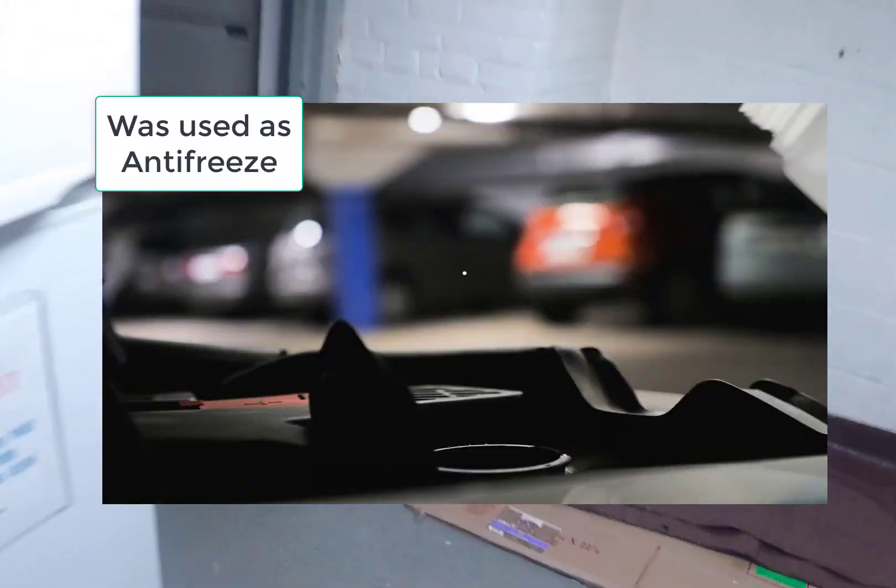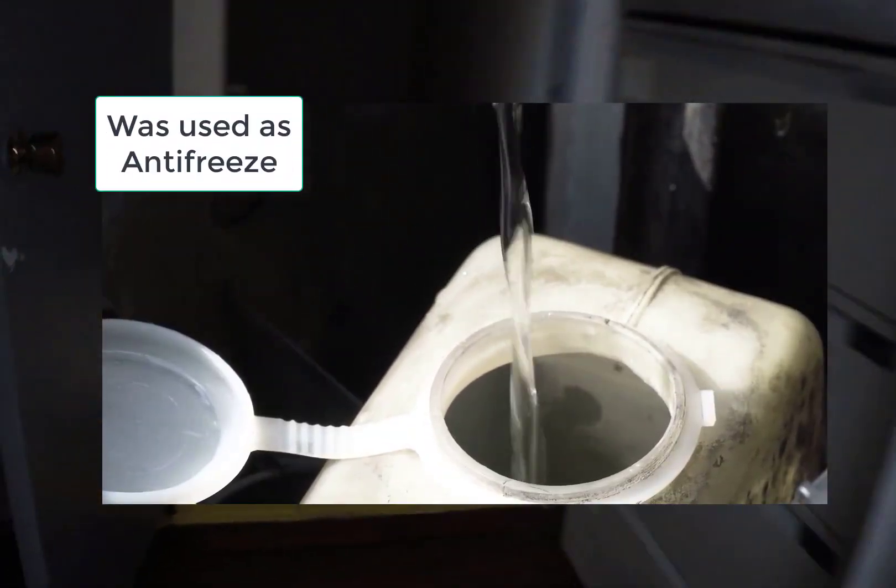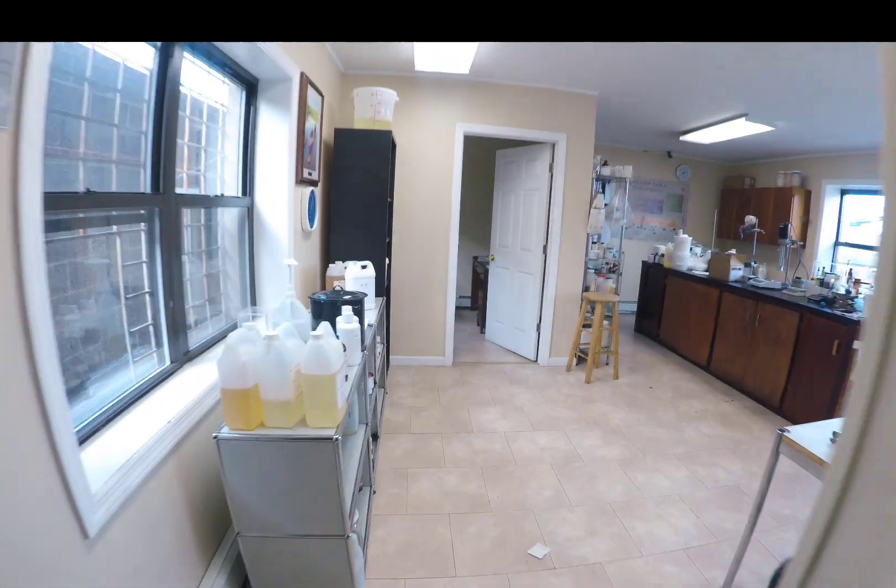Here's a history lesson: as early as 1920, glycerin was widely used as an antifreeze for car engines. However, in the 1930s, ethylene glycol largely replaced glycerin in the marketplace.